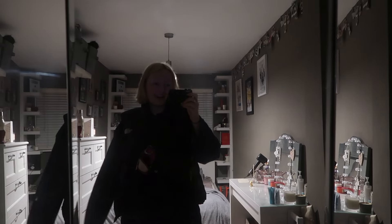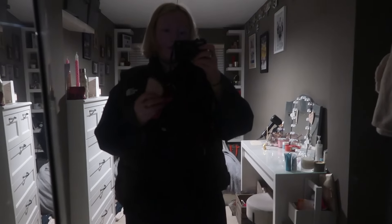Before I leave I want to do a quick fit check, although it is super dark in here. I'm wearing my platform Uggs with the velcro, my COS navy tracksuit which is so comfy - I love it so much - my North Face gilet, and my Lululemon bag with my Lululemon camera bag.